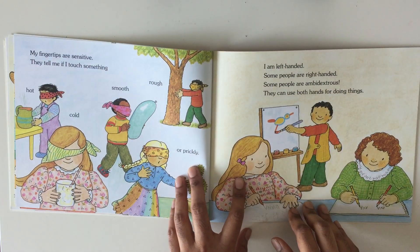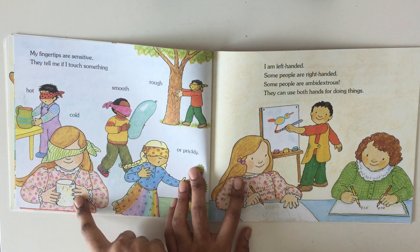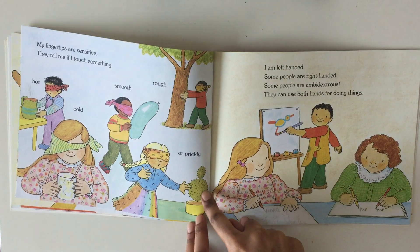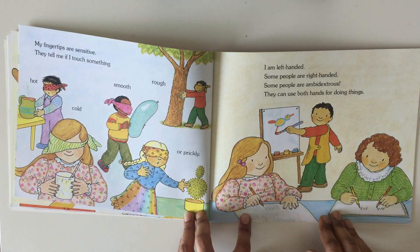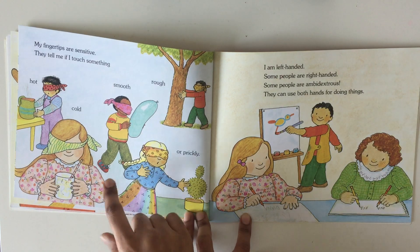My fingertips are sensitive. They tell me if I touch something hot, cold, smooth, rough or prickly. The sense — when we did the five senses — this is the sense of touch.